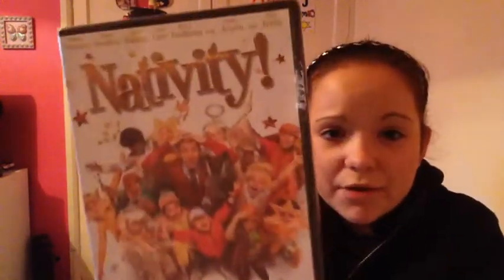Last but not least I got three more DVDs. I got Nativity 2 for Christmas already, so I bought Nativity 1 today to go with it. I also got Titanic — it's such an old movie, so sad. I always cry my eyes out even though I've seen it about 30 times. And I got The Lucky One because I love Zac Efron — I used to love High School Musical when I was younger.